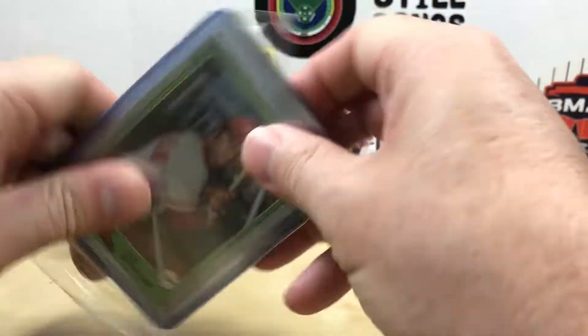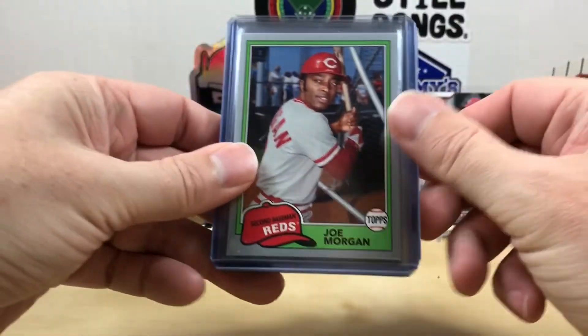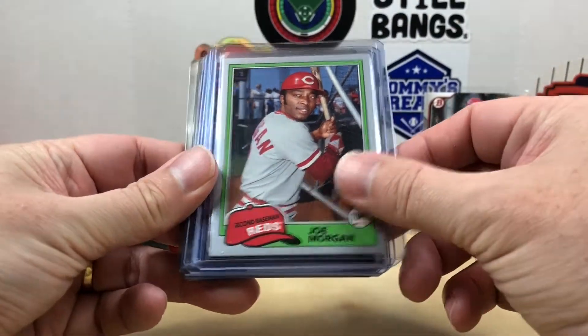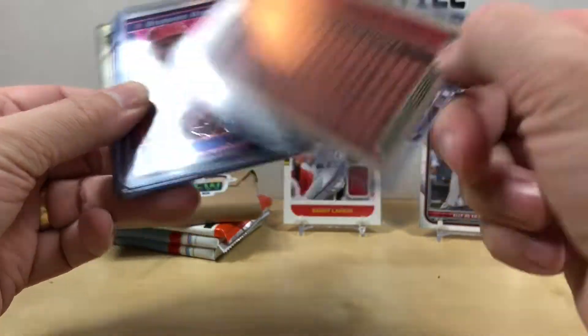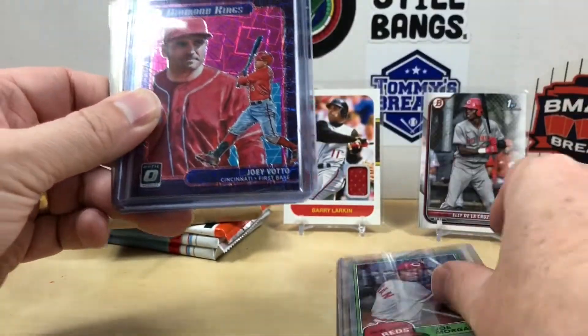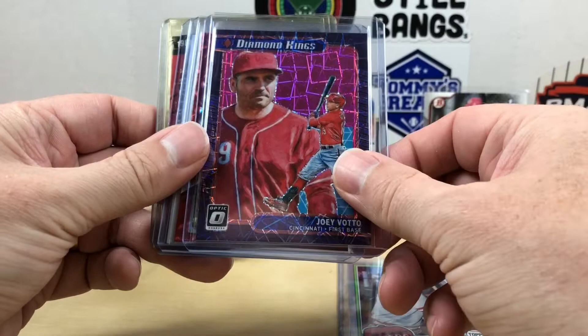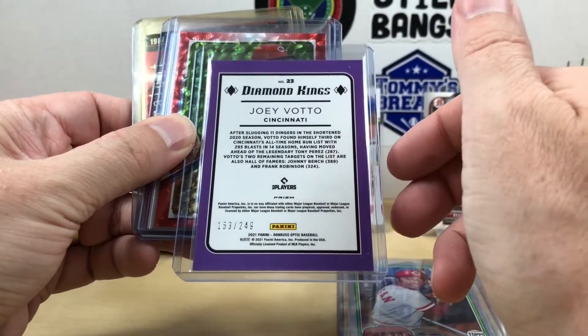If you're new to my channel, please consider hitting that subscribe button, and make sure you smash that like button — really appreciate it. We got a Joe Morgan — I'm guessing this is out of Archives, looks like 2018, number 99. And then a nice Joey Votto out of Optic, numbered out of 249.